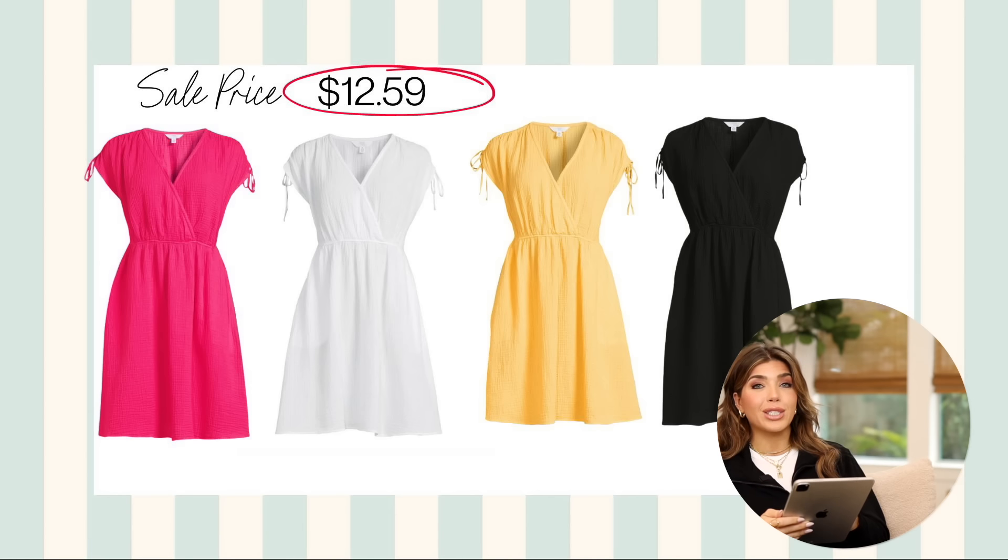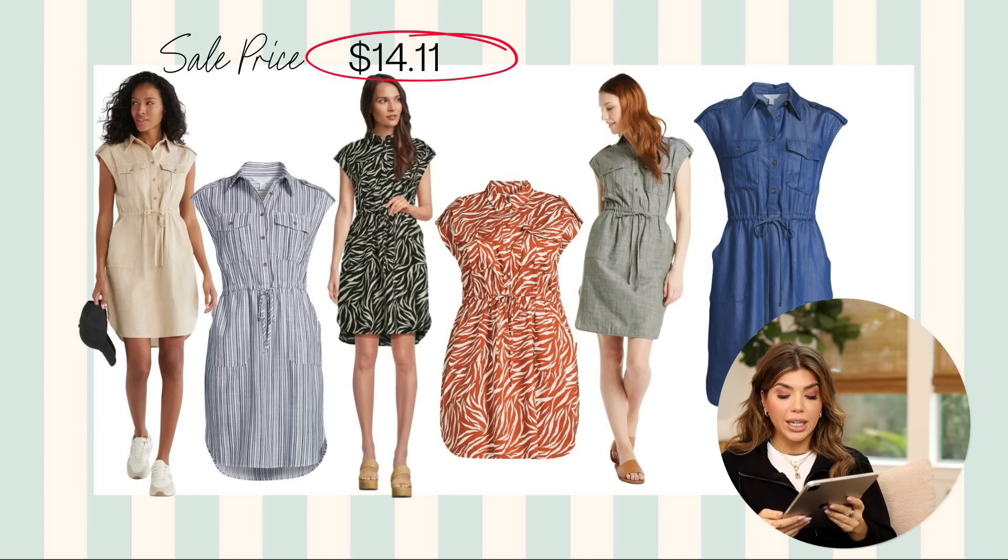The first dress is from Time and True — it's a fold-over front mini dress that has the look of a faux wrap. It was $18, right now on sale for under $13. It comes in several color options and sizes from extra small to 3X, and it's 100% cotton. There's also a utility dress I've shared before in the light tan color — that one is getting really limited, but they do have it in black and brown zebra print. Also all cotton, on sale for under $15, which is perfect for hot weather.